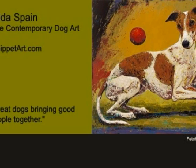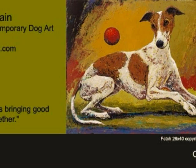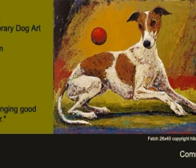Enjoy this photo shoot to final painting slideshow from Hilda Spain and whippetart.com.